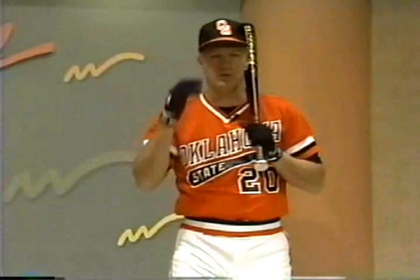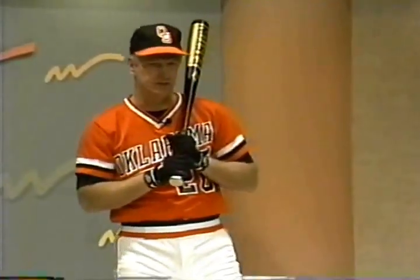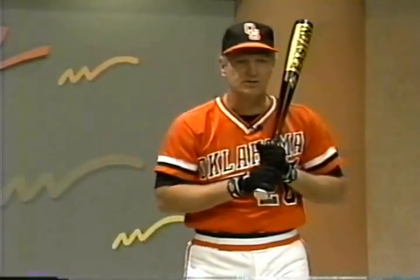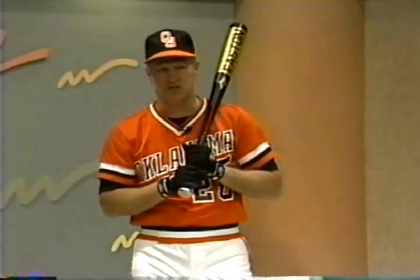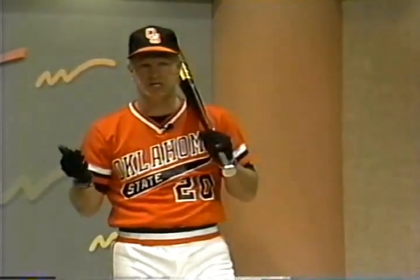He walked 100 times, scored 100 runs, drove in 80, had one of the most remarkable years hitting in a three-hole in front of Pete Incavilla that I had seen. Our clubs have led the nation three years in a row in NCAA Division I in scoring. There is a reason for that, and each of the players I've dealt with have all gone through the touch system.